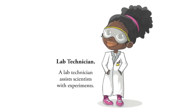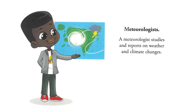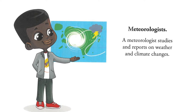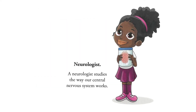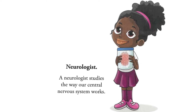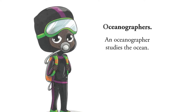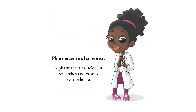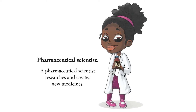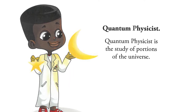L — lab technician. A lab technician assists scientists with experiments. M — meteorologist. A meteorologist studies and reports on weather and climate changes. N — neurologist. A neurologist studies the way our central nervous system works. O — oceanographer. An oceanographer studies the ocean. P — pharmaceutical scientist. A pharmaceutical scientist researches and creates new medicines. Q — quantum physicist. A quantum physicist studies the portions of the universe.